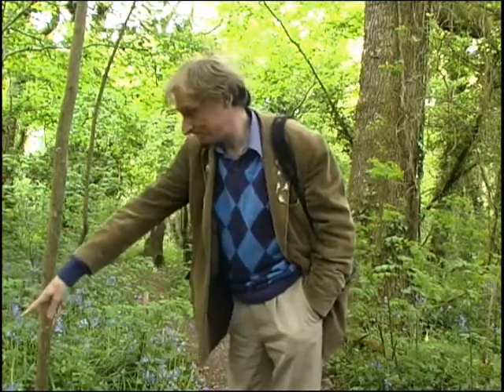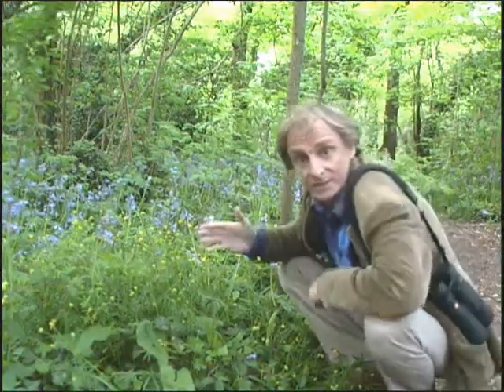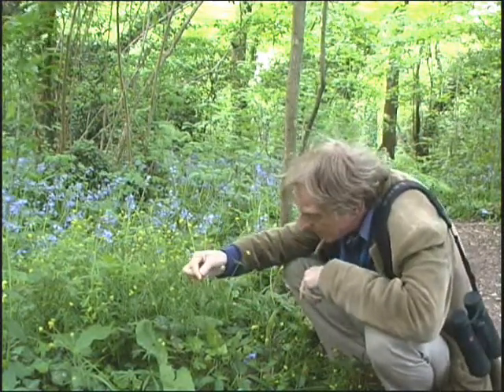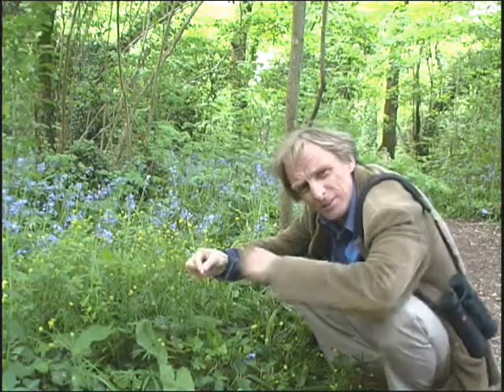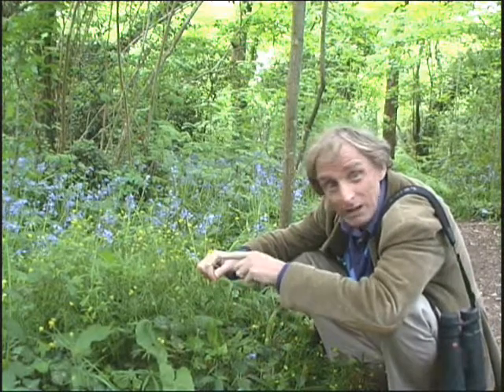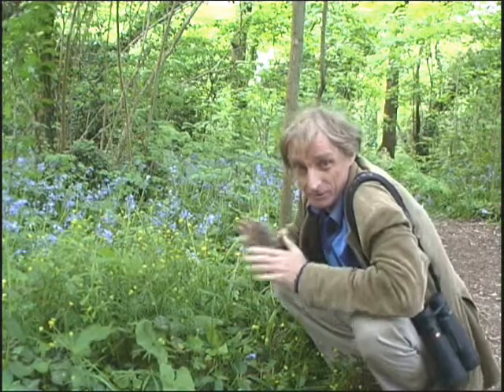Well, I might not have found the three bears — at least I don't think I have — but I have found Goldilocks. She's just here. This is the Goldilocks Buttercup. And unlike other buttercups, these leaves are very long, very spindly. In fact they remind me of a grass skirt and they encircle the stem. Beautiful little yellow flower on top, but I won't handle it too much because the sap contains an irritant.